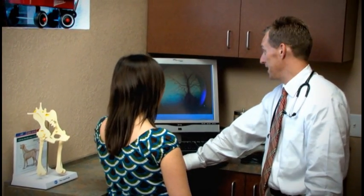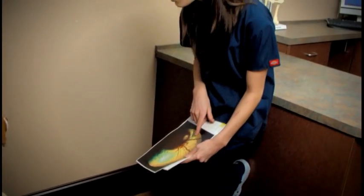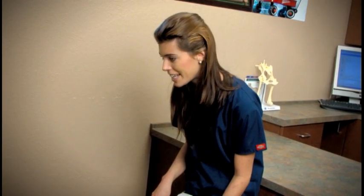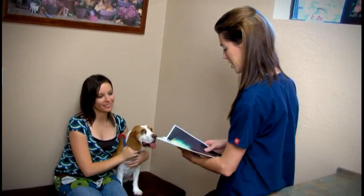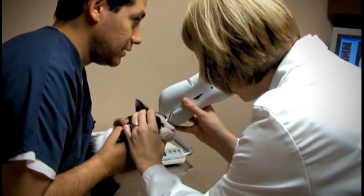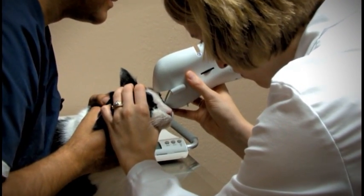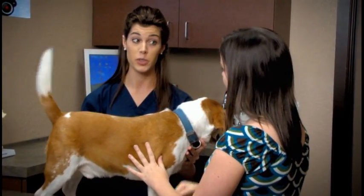Your veterinarian will discuss the results of these images with you. Following our review, the retinal images will be stored in your pet's permanent medical record. Your veterinarian will be able to refer to these images each year to monitor the ongoing health of your pet's eyes. This procedure is an important part of the total health of your pet and provides us with an additional tool to enhance the care we provide. If you have any questions regarding this procedure, please consult with a member of our team.